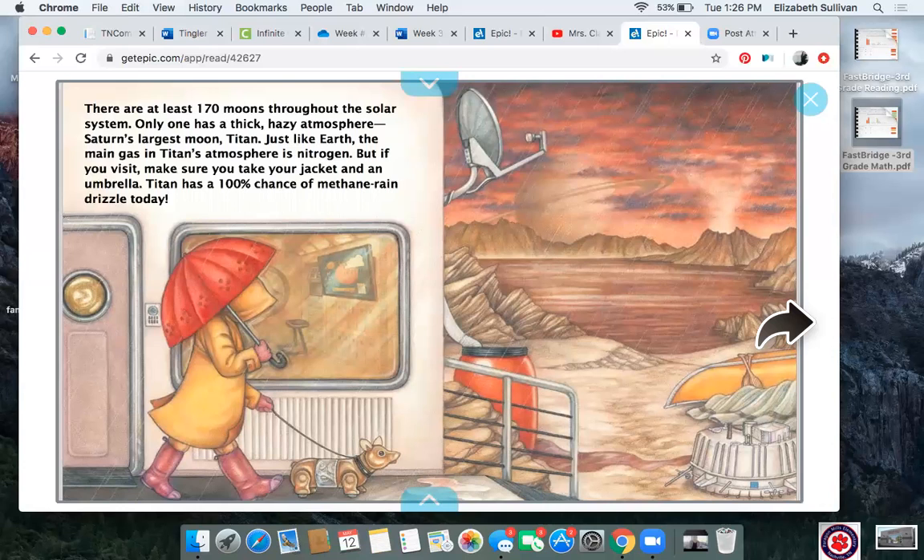Only one moon has a thick, hazy atmosphere: Saturn's largest moon, Titan. Just like Earth, the main gas in Titan's atmosphere is nitrogen. But if you visit, make sure you take your jacket and an umbrella — Titan has a 100% chance of methane rain drizzle today. Methane rain does not sound so good to me. I think I'll stay on Earth.